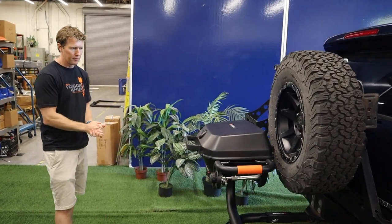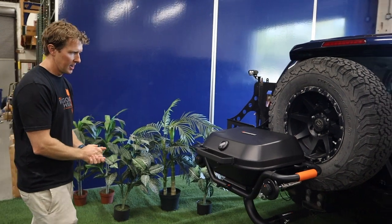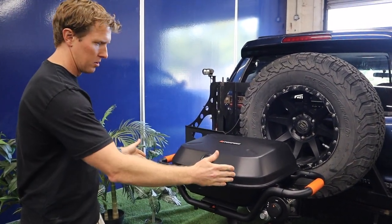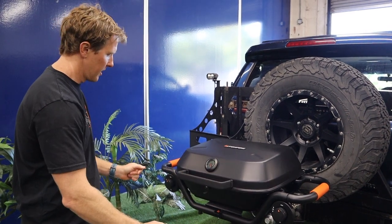Let me introduce you to the Forge 15 by Hitchfire. The Forge 15 is named for the 15,000 BTUs that our dual high-output burners provide.